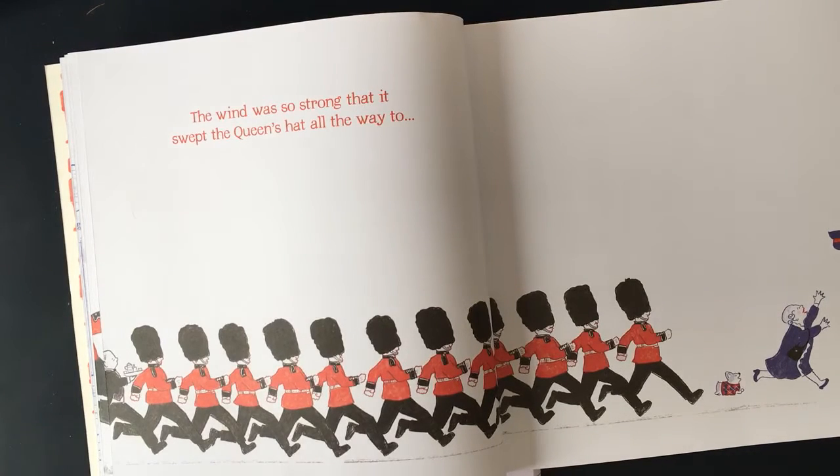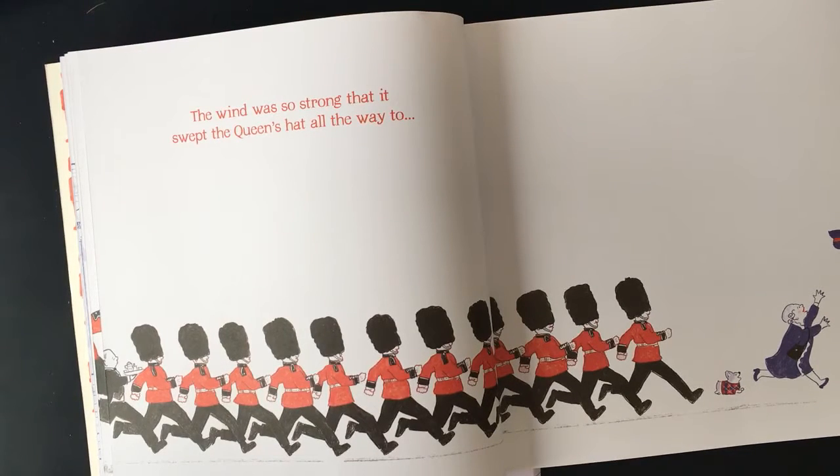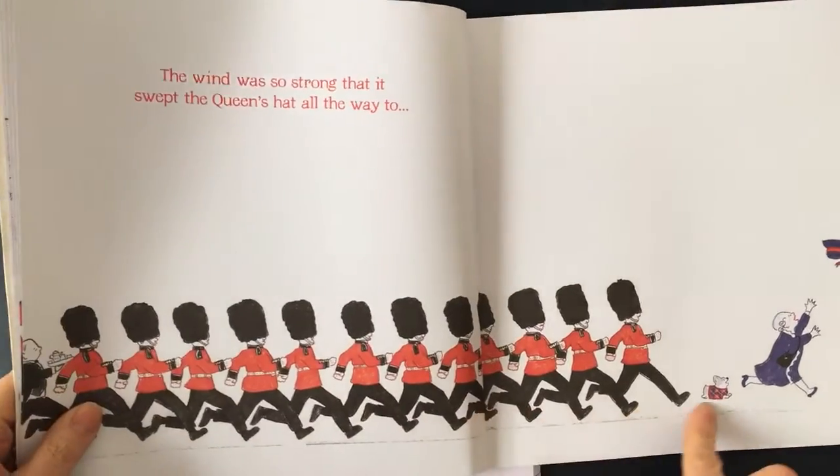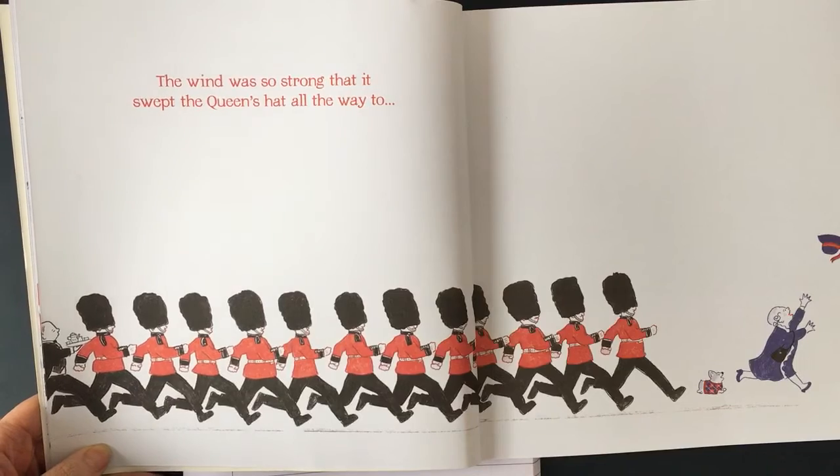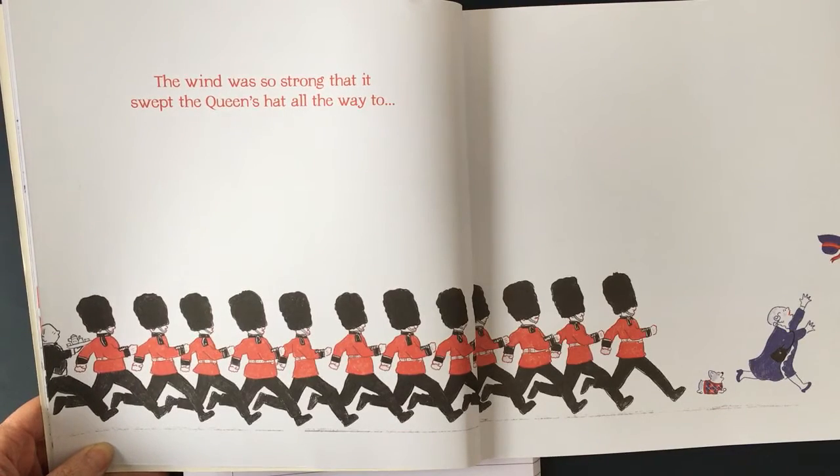We are going to carry on with our really exciting sentences about the story, and then I'm going to put all of your ideas together and make up a class retelling of the Queen's Hat. So let's see if we can spot what's going on here. Here's the Queen and she's running off after her hat — what are the guards doing? They're chasing after her and the hat, aren't they?